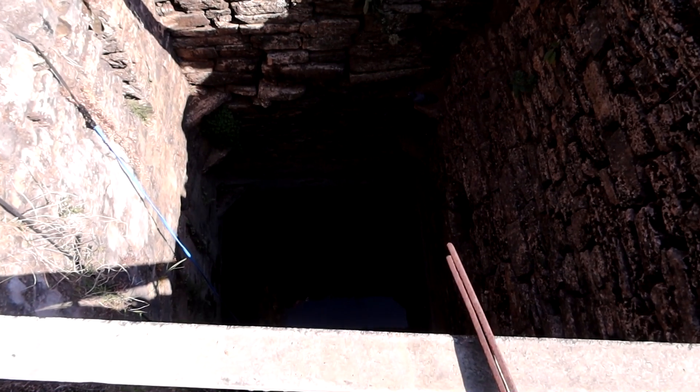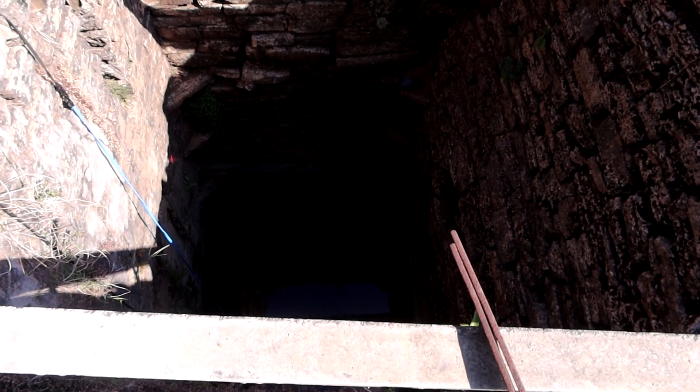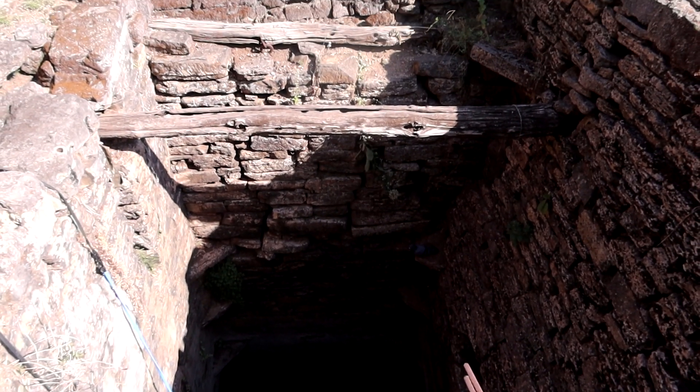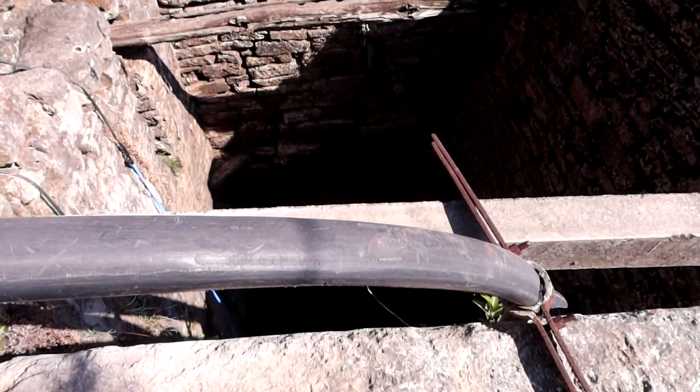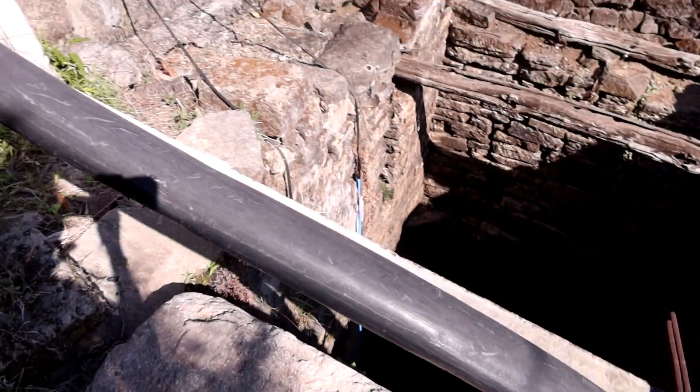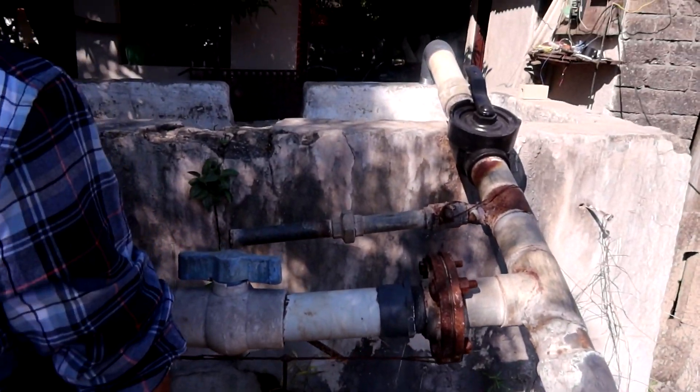So this is a water tank, and there's a little water in the bottom because this is dry season. But look how big it is — it's just enormous. And then they've got pipes up to here.